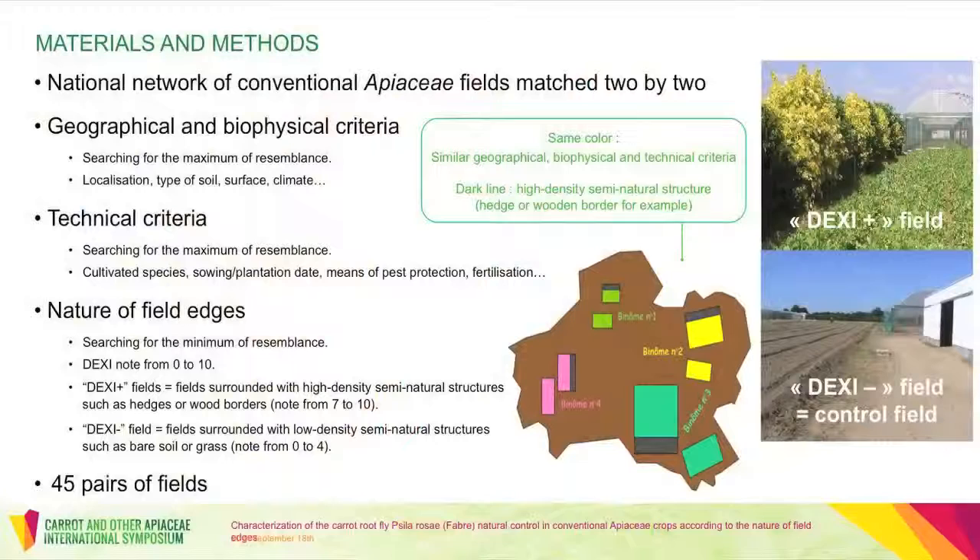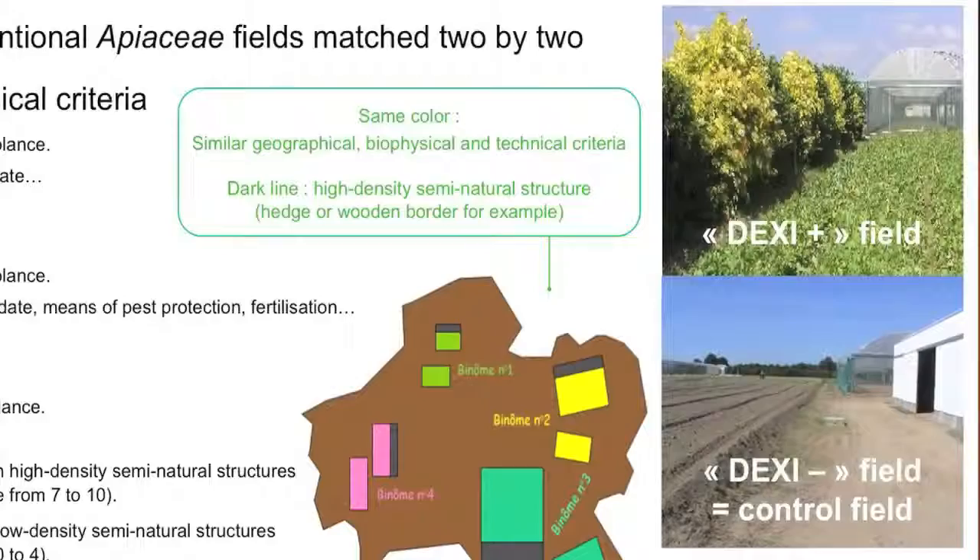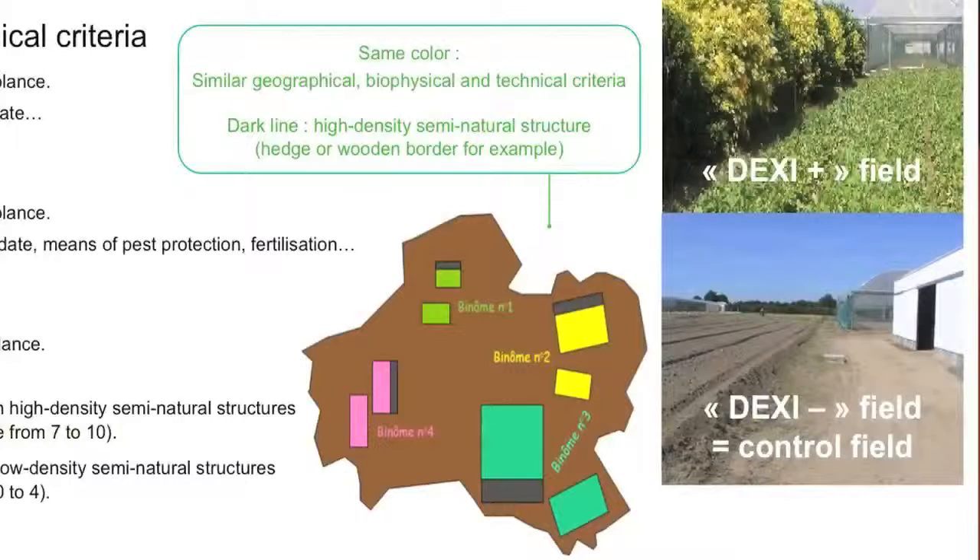For that purpose, a network of conventional apiaceae fields was built. Each field was characterized according to the nature of its edges, described by means of a software called DEXI. Fields surrounded with hedges or wooden borders close to the crops were called DEXI-plus fields, and fields surrounded with low-density semi-natural structures were called control fields. Pairs of fields were then built by matching fields very similar in their geographical, biophysical, and technical features, but very different as far as the nature of field edges was concerned.